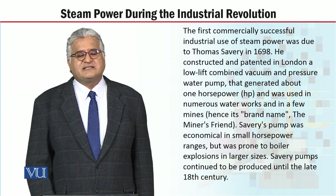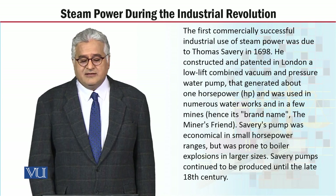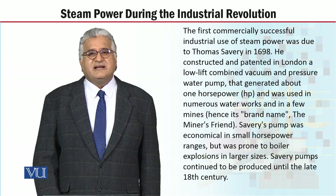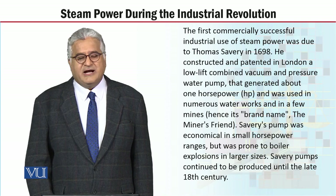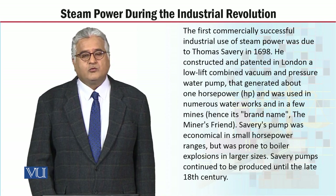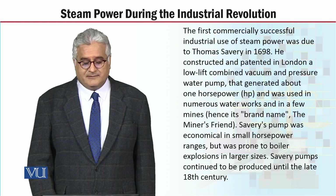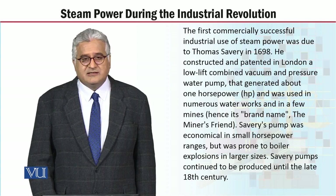The first commercially successful industrial use of steam power was due to Thomas Savery in 1698. He constructed and patented in London a low-lift combined vacuum and pressure water pump that generated about one horsepower, and water was used in numerous waterworks and in a few mines. Savery's pump was economical in small horsepower ranges, but was prone to boiler explosions in larger sizes.